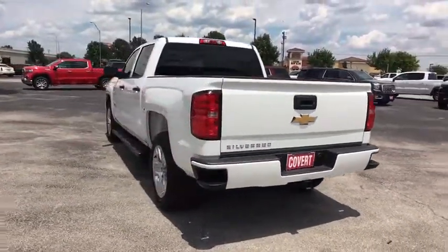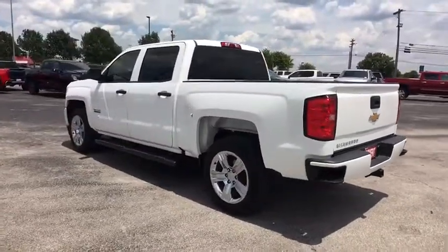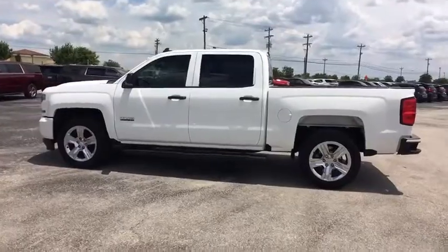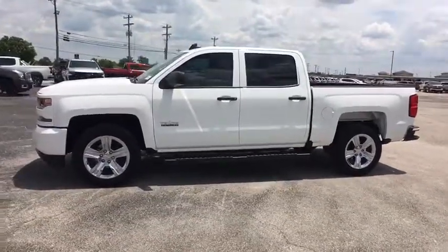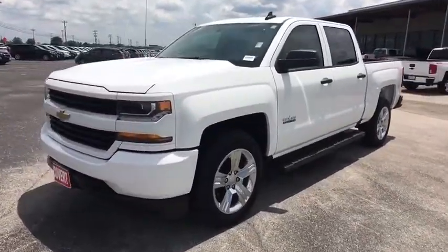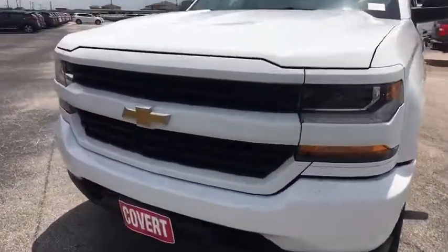This vehicle has less than 15,000 miles. Here are some of this vehicle's great options: anti-lock braking system, backup camera, stability control, traction control, Bluetooth, adjustable steering wheel, power steering, four-wheel disc brakes, cruise control, AM-FM stereo radio.